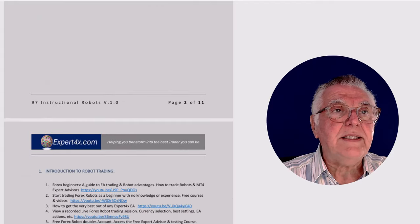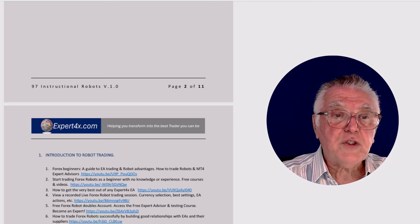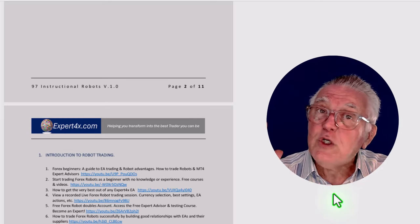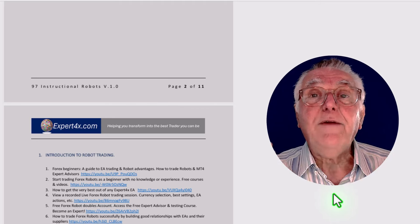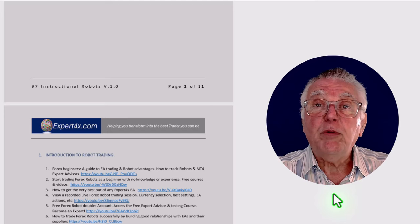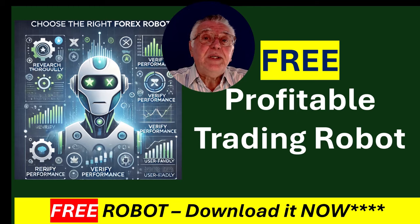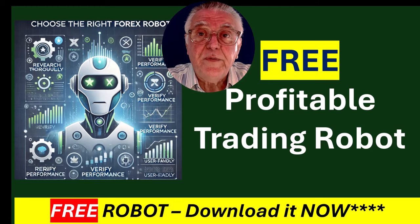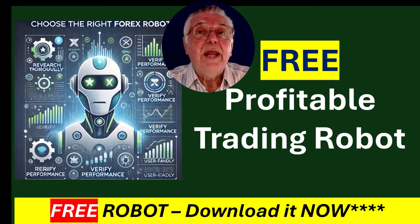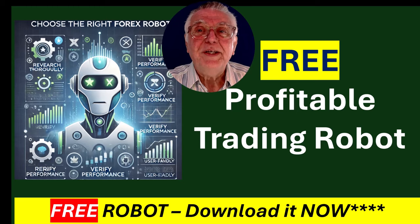There are lots of videos for you to watch — you can download this PDF and have a good look at it. These are effectively training courses, and if you use these resources well you will improve your robot trading tremendously. Links to anything mentioned in this video will be in the description as well as in the first comment. I look forward to your feedback, comments, and questions. From me, Alex Deployer — cheerio!